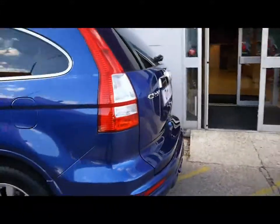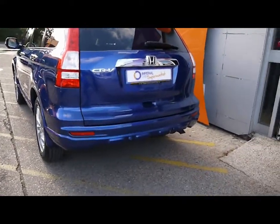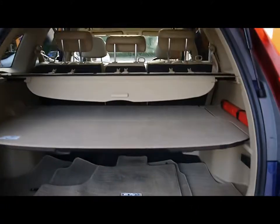It's a nice large crossover with rear privacy glass on the rear three windows, and reverse parking sensors as well as a reverse parking camera. There's a very good sized boot with a shelf in the middle and an adjustable parcel shelf.